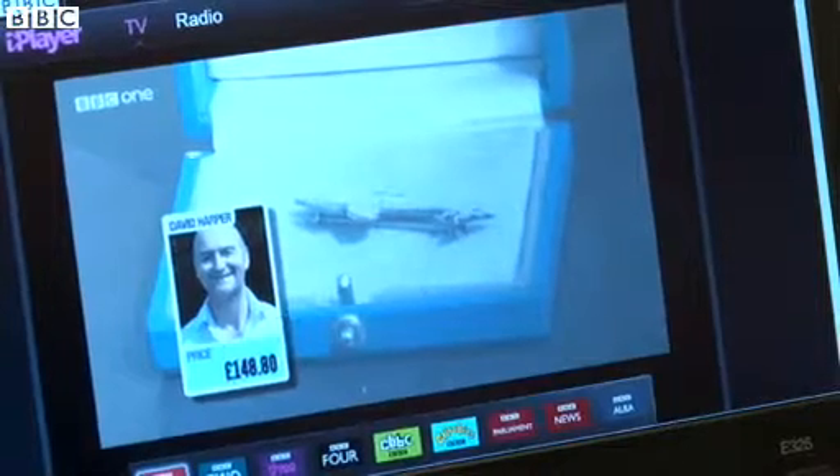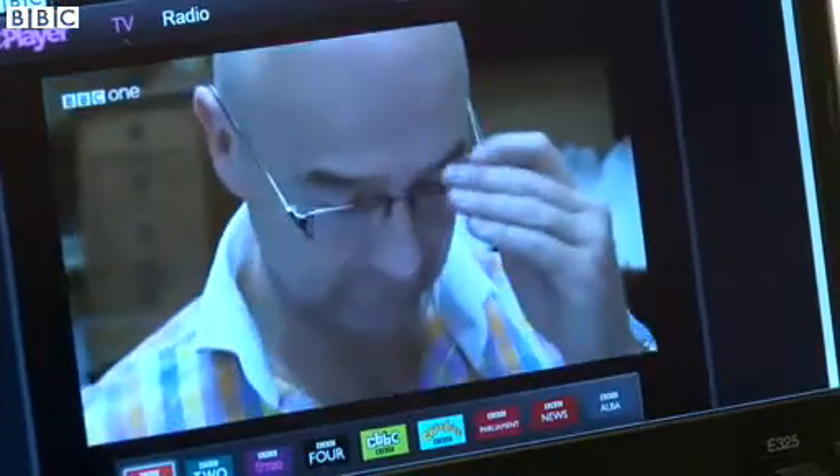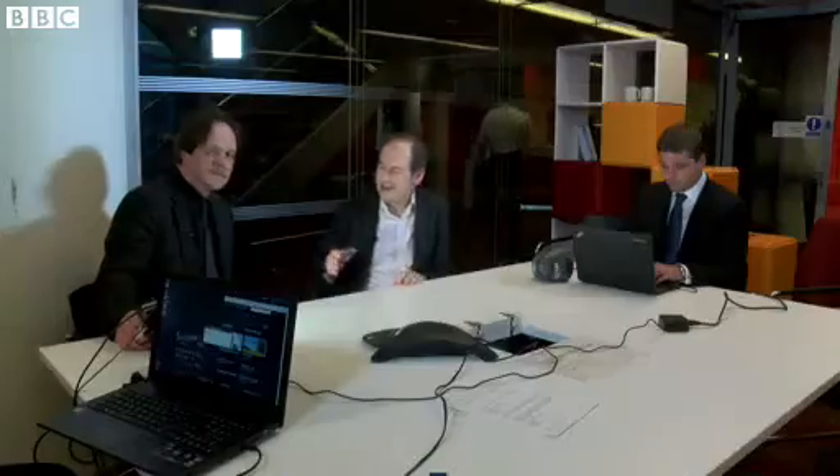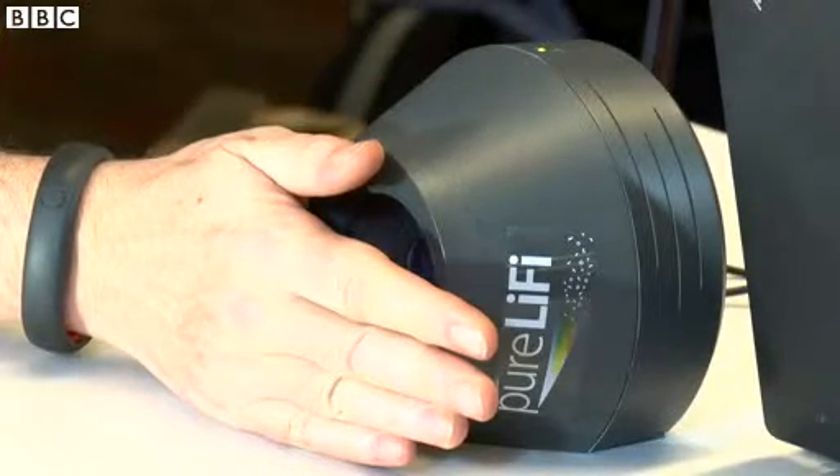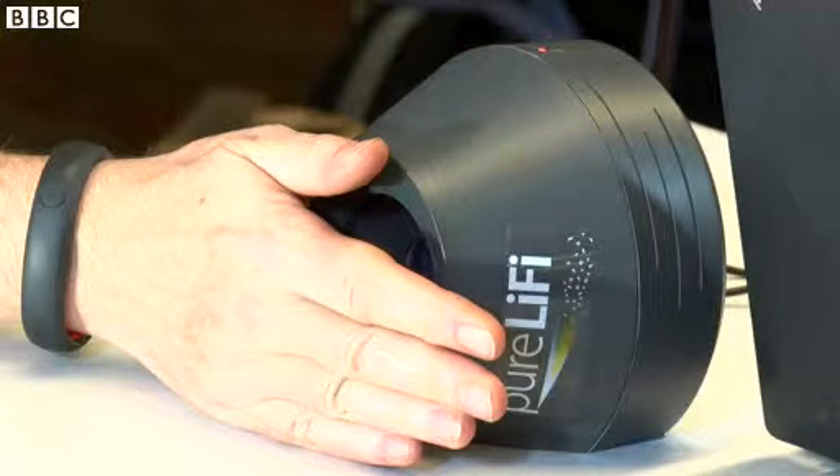Sophisticated enough that the data stream coming over here is enough to make a video stream on this laptop. So how do I know that this computer really is getting its internet connection via that light rather than from the Wi-Fi here? You can easily test it by blocking the receiver. Let's put our hand there, and it's gone off.